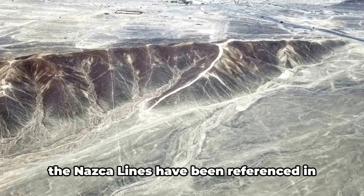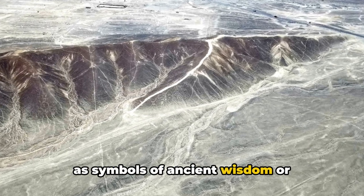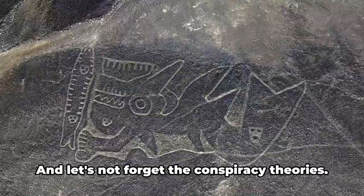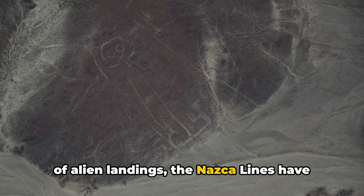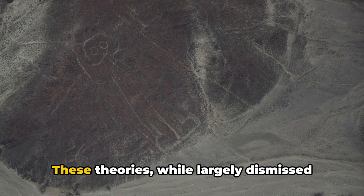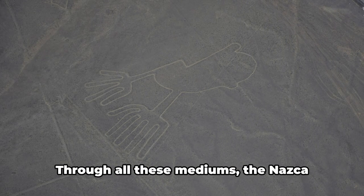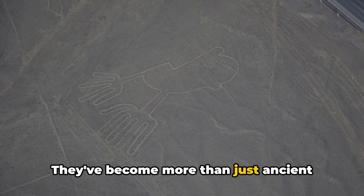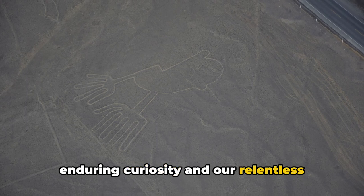Meanwhile, in the world of pop culture, the Nazca Lines have been referenced in movies, music, and even video games — often as symbols of ancient wisdom or extraterrestrial life. They've become a familiar motif, a shorthand for the unexplained and the unknown. From ancient astronaut theories to claims of alien landings, the Nazca Lines have sparked some of the most fascinating and sometimes outlandish speculations. These theories, while largely dismissed by the scientific community, have nonetheless added to the allure and mystique of the lines. Through all these mediums, the Nazca Lines continue to inspire and captivate, becoming a symbol of humanity's enduring curiosity and our relentless quest for understanding.